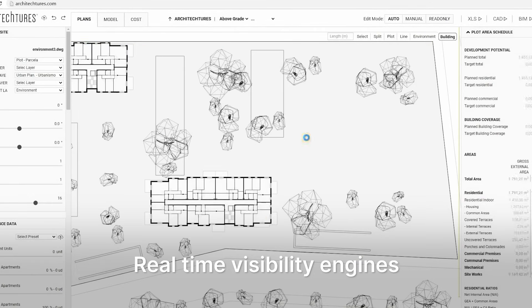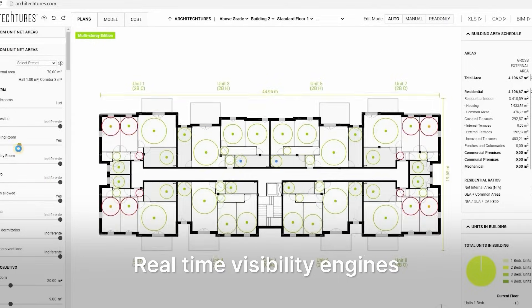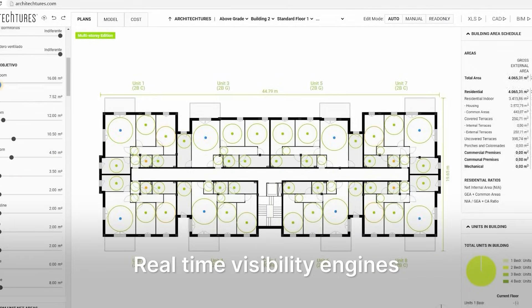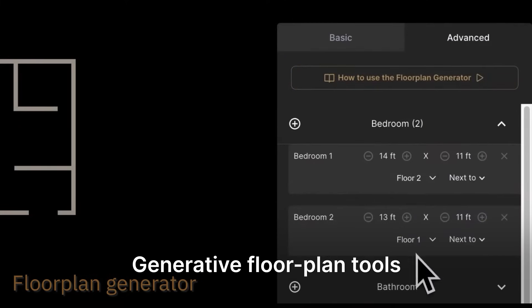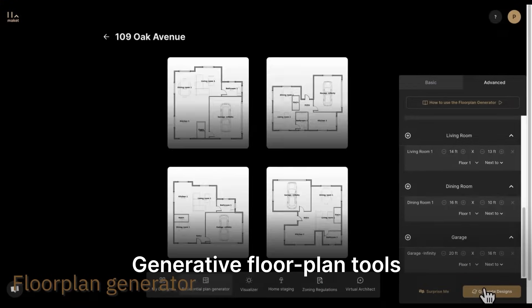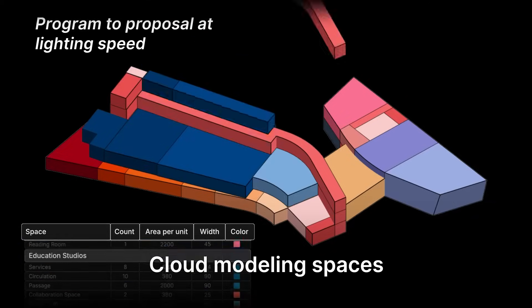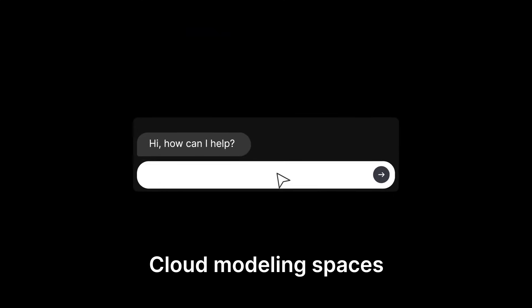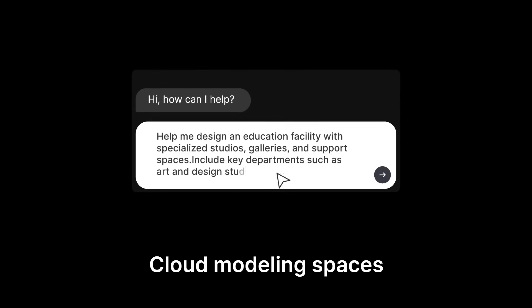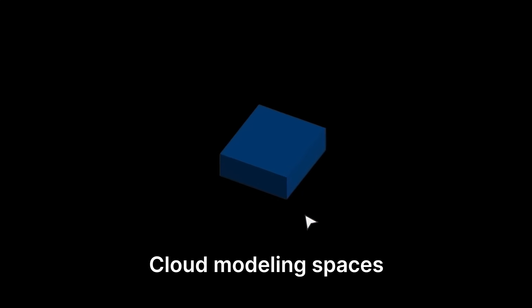As I explore these platforms, they seem to land in three useful categories. First are the real-time feasibility engines that crunch zoning, parking and pro forma data the moment you trace a parcel. Next are the generative floor plan tools that spin up hundreds of code-compliant layouts in minutes, scoring each one for daylight, circulation and efficiency. And finally, there are cloud modeling spaces that blend lightweight BIM, live 3D and shared markup so entire teams — or even clients — can co-create from any laptop.